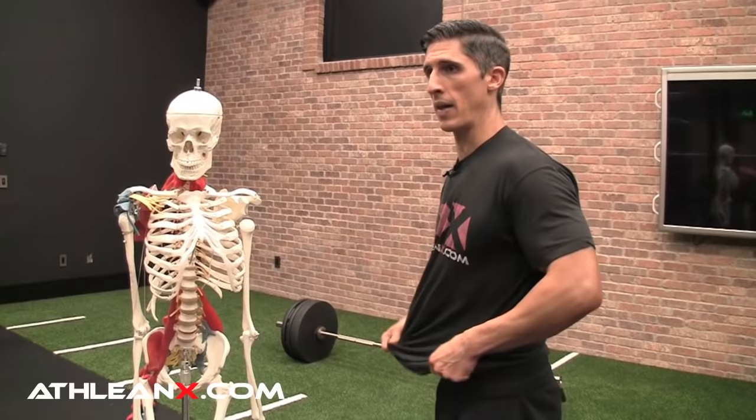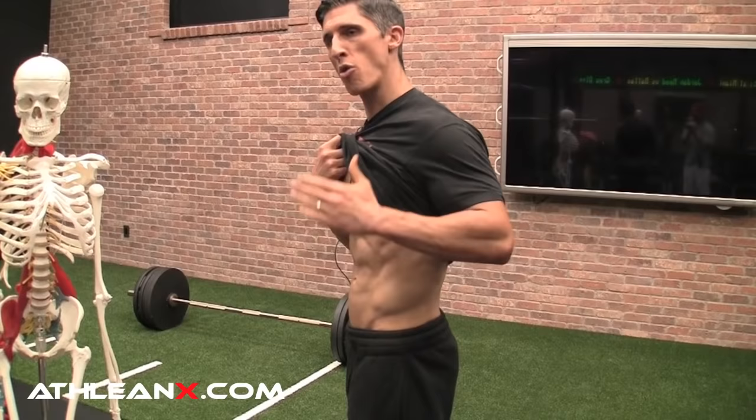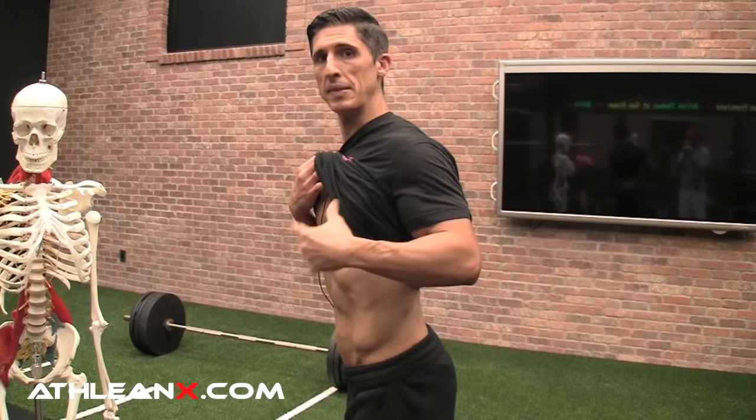So how would you tell whether you have an anterior or posterior pelvic tilt? You want to look in the mirror. Lift your shirt and focus on the waistline — whatever you're wearing, your shorts or your pants. It's normal to have a little bit of a downward tilt, about three or four degrees. If you have a severe downward tilt, you're dealing with anterior pelvic tilt.